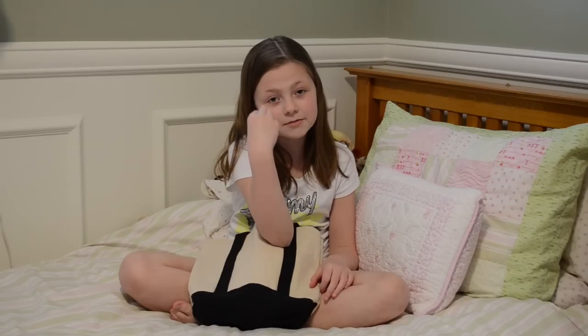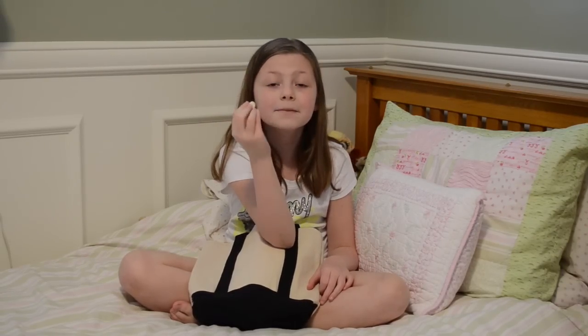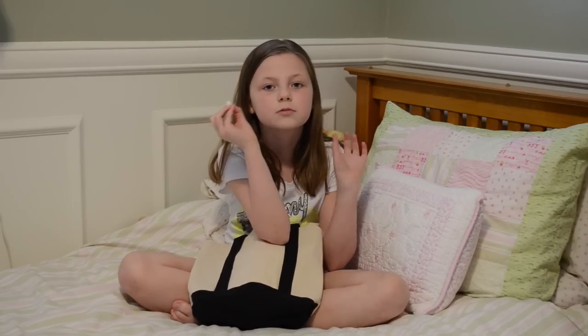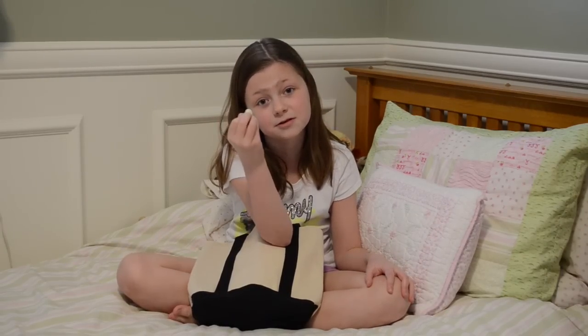This is about the average size of a hummingbird egg. The hummingbird is the smallest bird in the whole entire world, and this is also the smallest egg in the whole entire world.